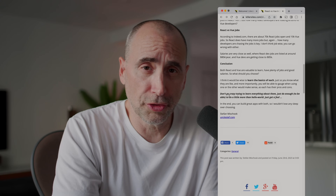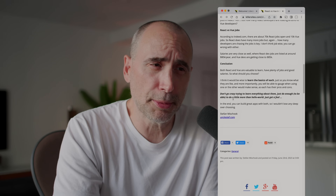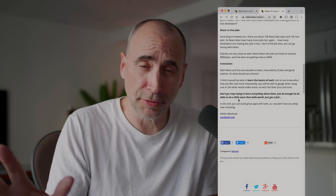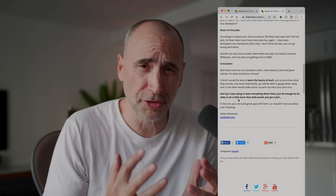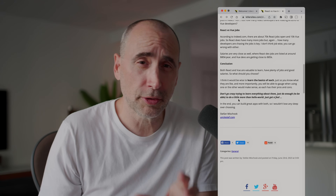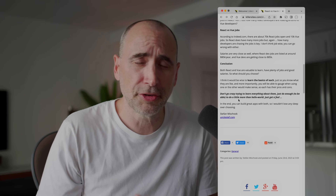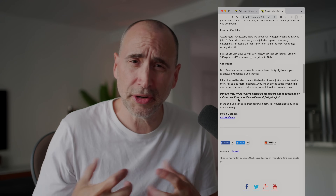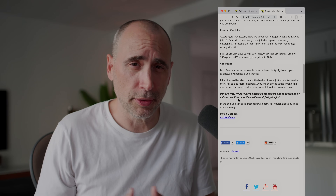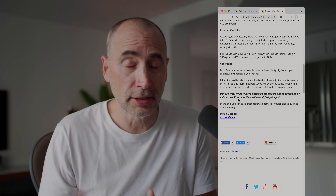My suggestion is that you spend a little time learning the basics of each — don't go crazy trying to learn everything. Just do enough to be able to do more than a hello world; just get a feel. Spend maybe three or four days on React after you know your fundamentals — HTML5, CSS, JavaScript, the request-response model. Then spend three or four days on Vue: watch a YouTube video or go to the documentation, install it, configure it, see how it works, play around with it — no more than 10 hours of work into it. Then you'll have an idea of what each technology does and where one might be stronger versus another, so when a job comes up you'll be able to make that choice.